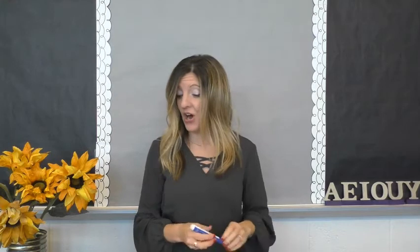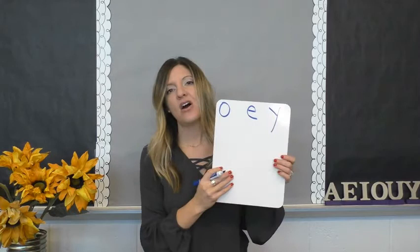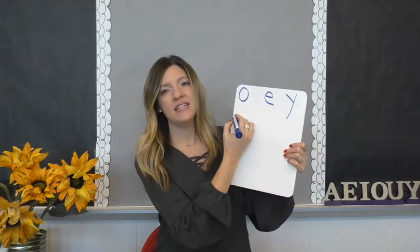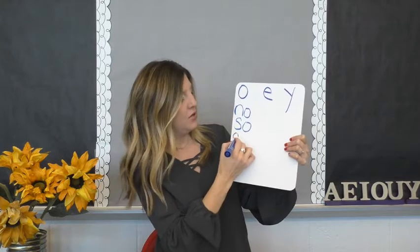So this is important in single syllable words. There are three vowels that can just be open in a single syllable word all by themselves. Those vowels are o, e, and y. O, e, and y are vowels that can just be all alone in a single syllable word. Let's look at some of the words that we know that end in open o: know, so, go.